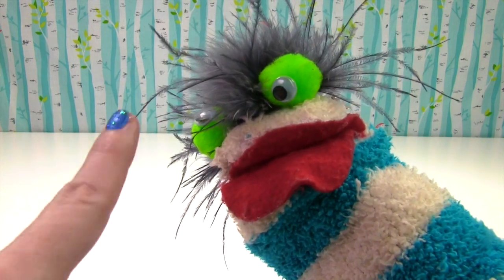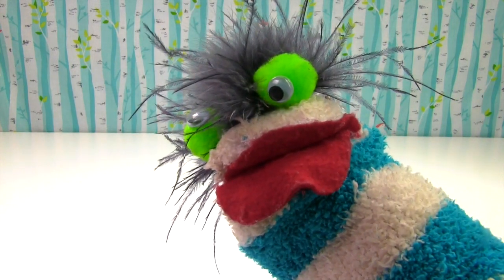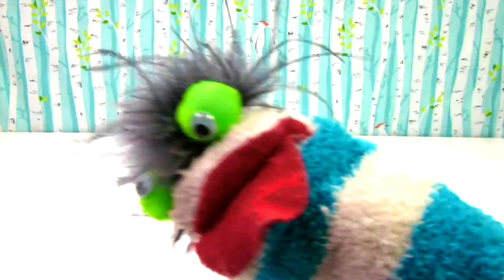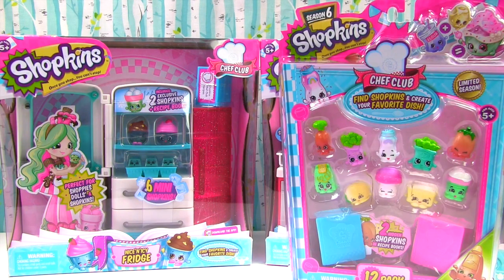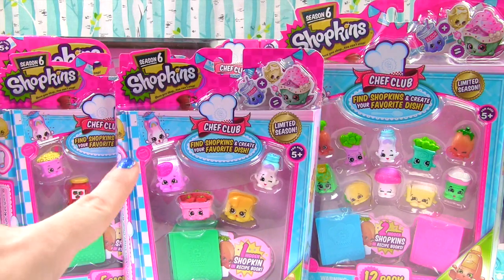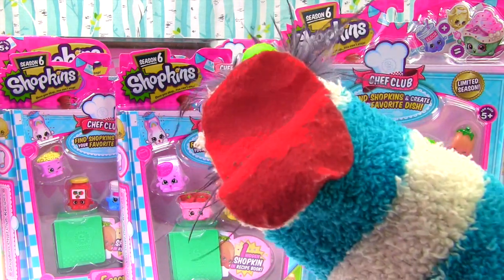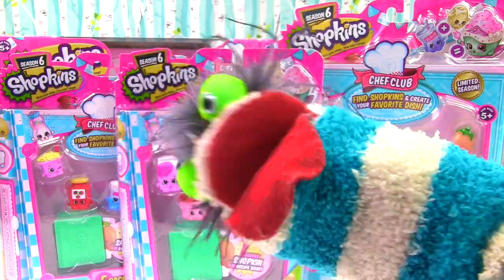That will be awesome. Can you help us out? Of course I can! Fizzy, Wizzy, Bo-Bizzy Shopkins Season 6 Fizzy! Whoa, that's a lot of Season 6 Shopkins! Yes it is! Let's get the Shopkins party started!